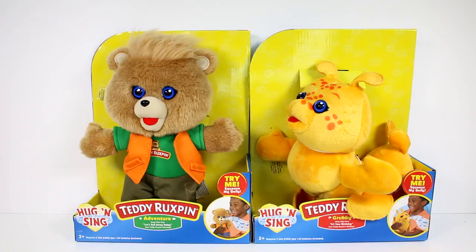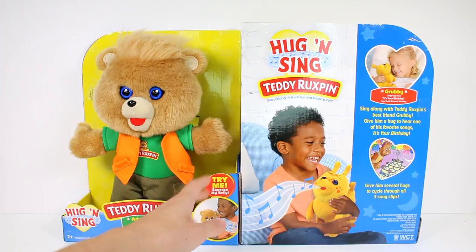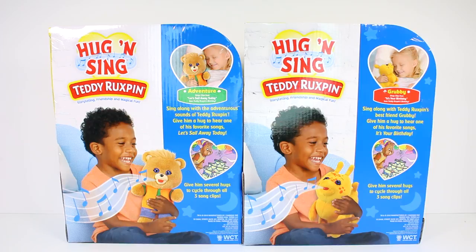These sing different songs or clips from different songs. Teddy sings clips from 'Let's Sail Away Today' and Grubby sings clips from 'It's Your Birthday.' If we flip these guys over, it says sing along with Teddy Rockspin's best friend Grubby. Give him a hug to hear one of his favorite songs. Give him several hugs to cycle through all three song clips. So let's get both of these out of the packaging so we can give them some hugs.